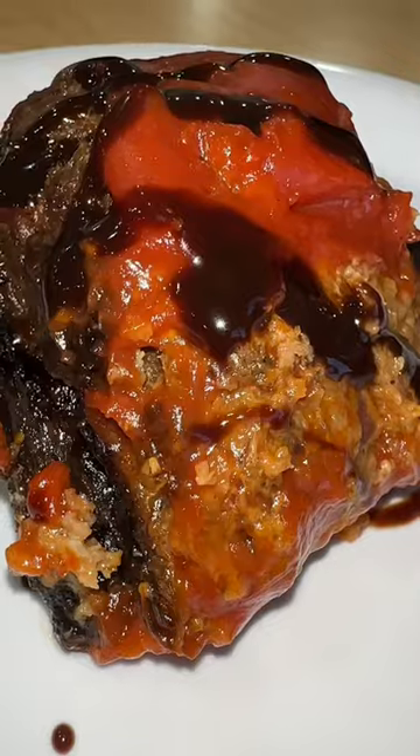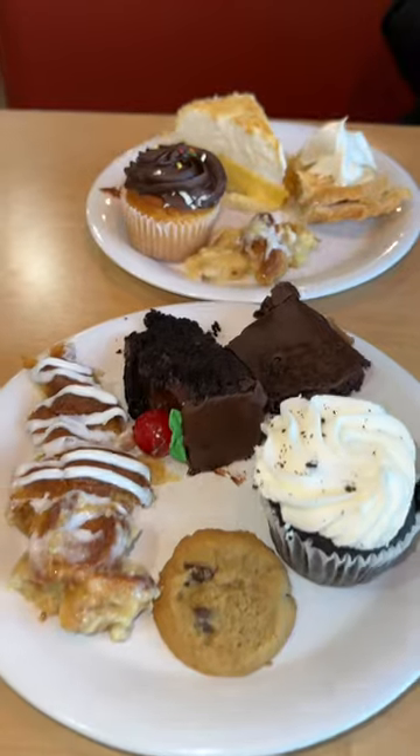Back at Golden Corral to try their delicious desserts. After you clock in 19,000 calories at a buffet, you have to have something sweet. And luckily for us, buffets usually have a decent amount of desserts. Sometimes.